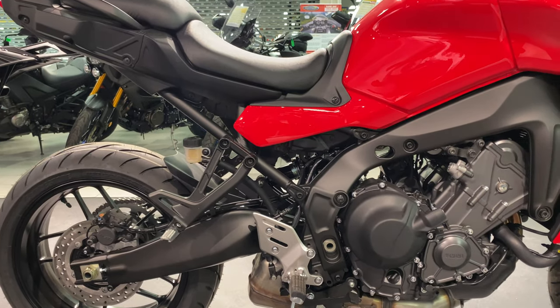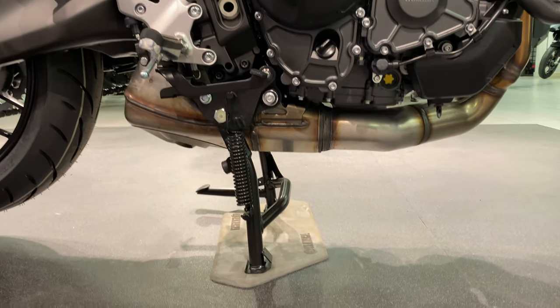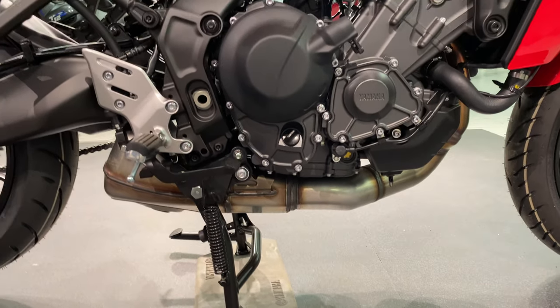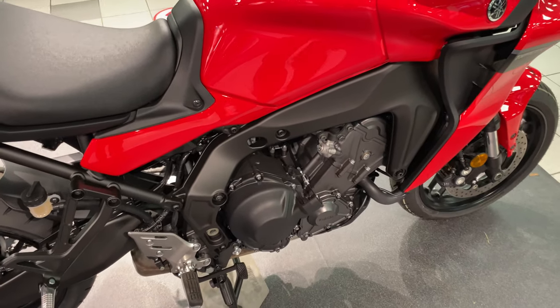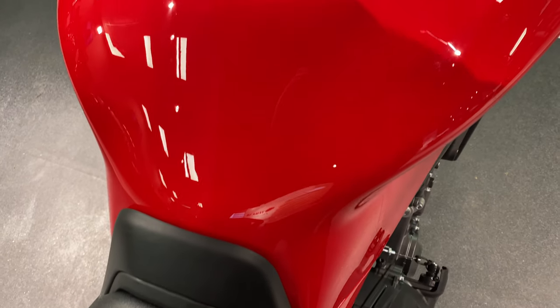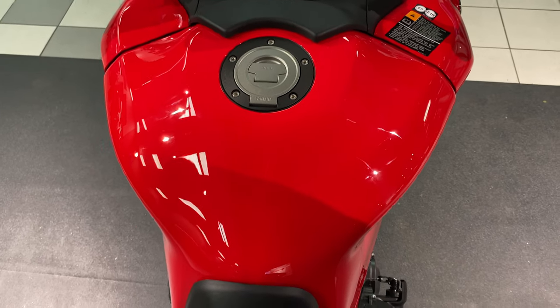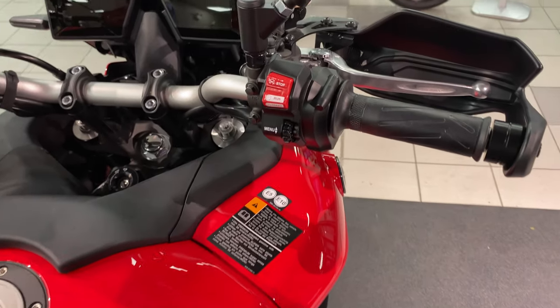Seat height is 810 millimeters to 825 millimeters, which is adjustable in two positions. Ground clearance with stand down is 135 millimeters. It's got a wet weight of 220 kilograms and an overall length of 2.75 meters. The fuel tank is 18 liters, which will hold 224 miles. Fuel consumption is approximately 56 miles to the gallon.